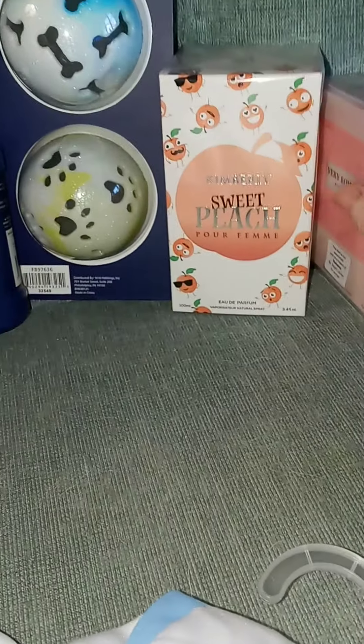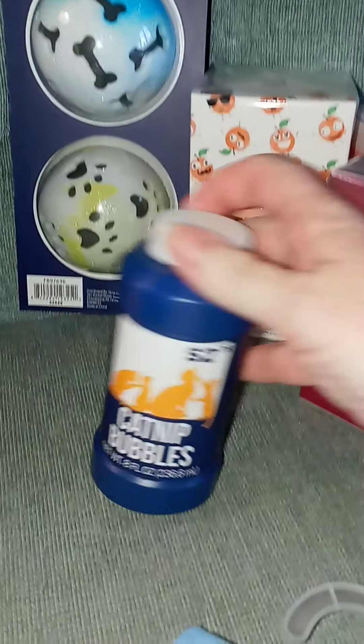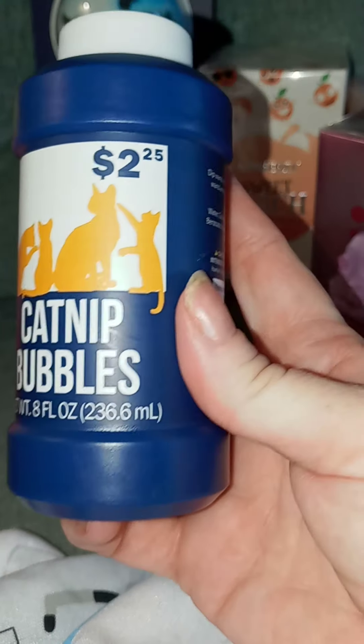You can try it in the store and see if you like it. But I got this for the kitties — it's Catnip Bubbles. So we'll have to see if those work. $2.25, so I thought they might like that.